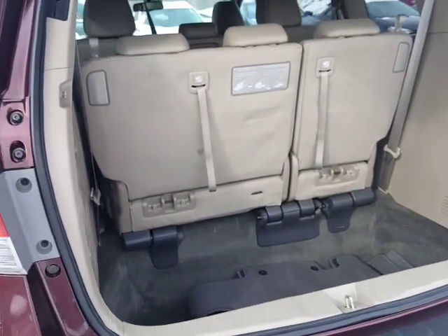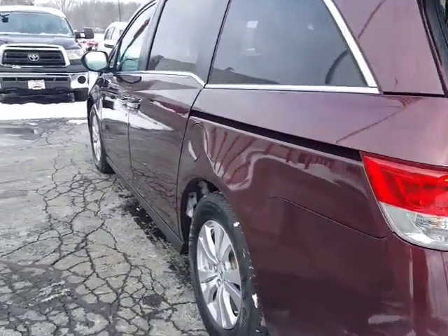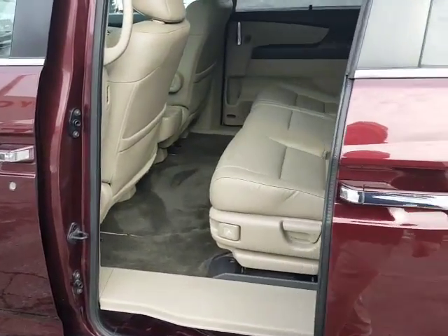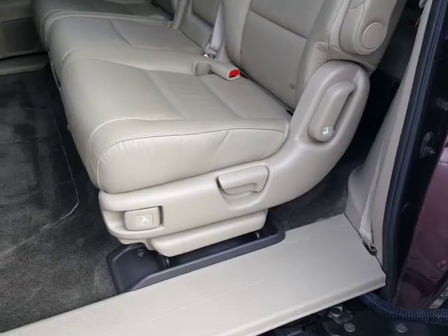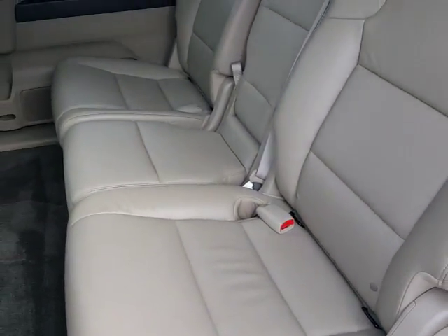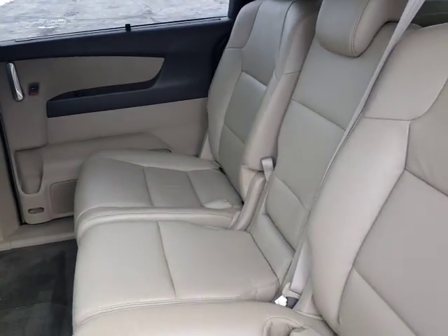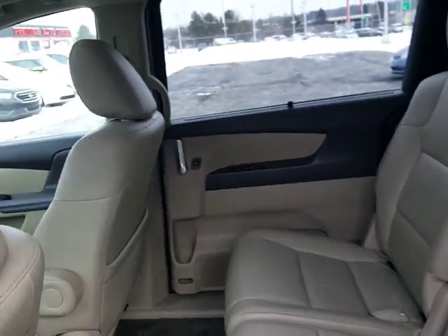I'm going to go ahead and close up the tailgate. Let me give you a look inside. You're going to see you have your flip-forward seating. As I mentioned, seating for eight, so you do have the center seat as compared to the captain-style seating. Plenty of room to pack in the family.